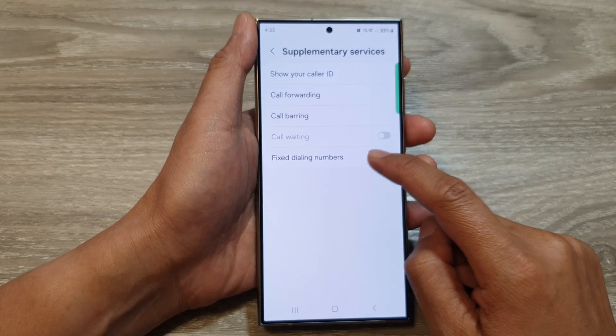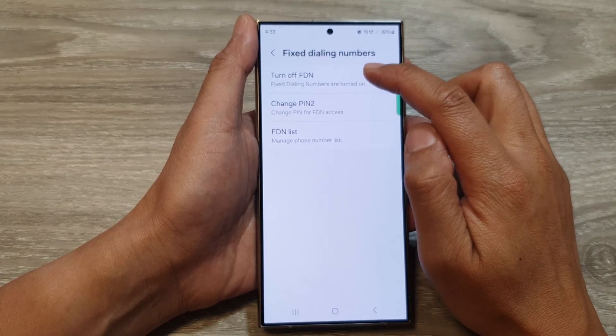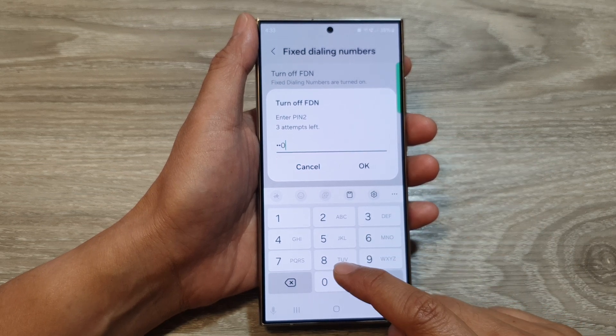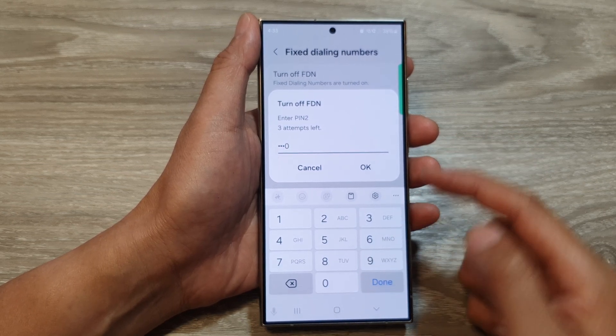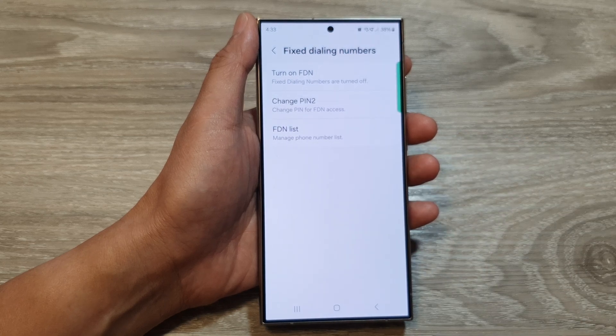After that, tap on Fixed Dialing Numbers, and from here tap on Turn Off FDN. Now put in the PIN 2 — normally it is 0000 or 1234, which are very similar to your SIM PIN. Then tap on OK.